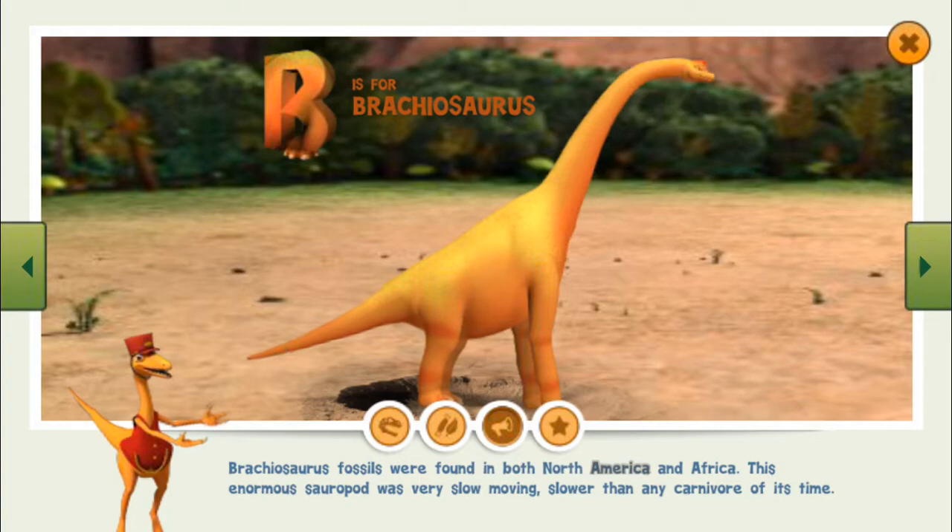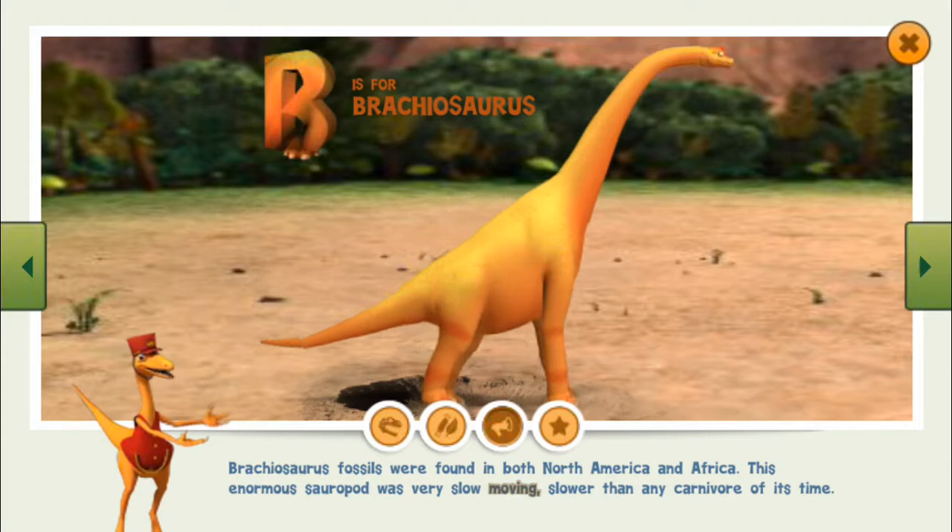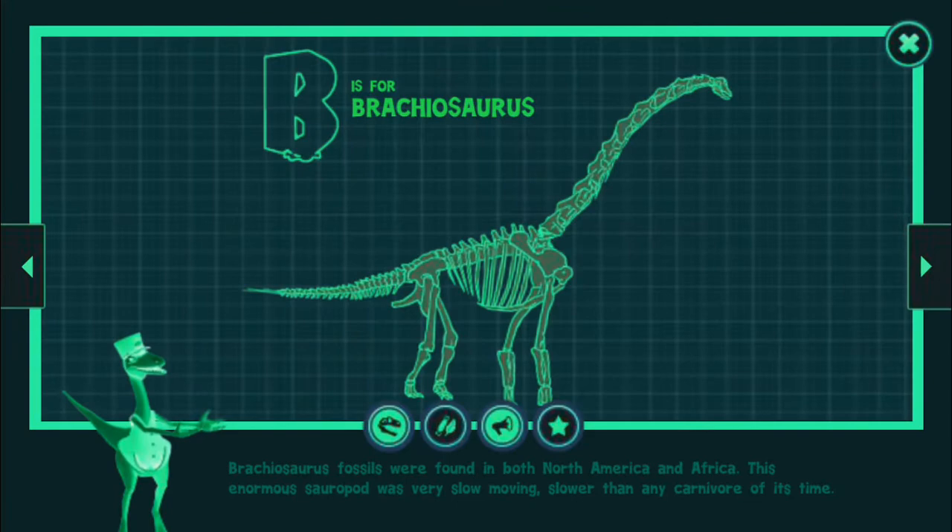Brachiosaurus fossils were found in both North America and Africa. This enormous sauropod was very slow moving — slower than any carnivore of its time.